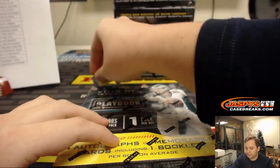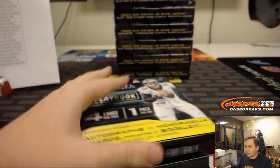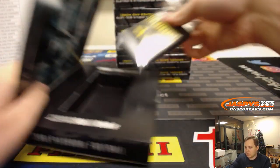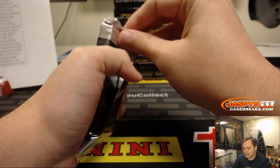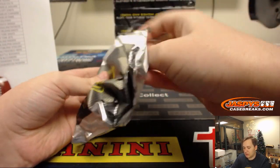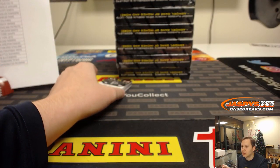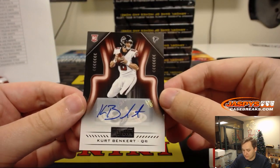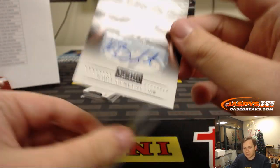Plus, you get the satisfaction of seeing it break tonight. First box, good luck everybody. Let's see what we got. First one up — Kirk Benkert, not numbered. Not numbered autograph for the Falcons. Atlanta Falcons hit, that's going out to David D.